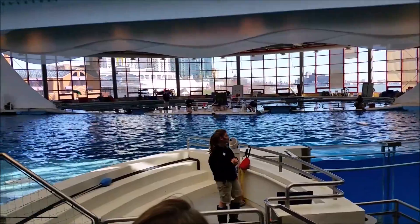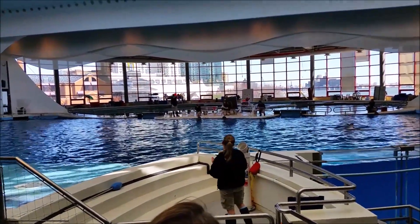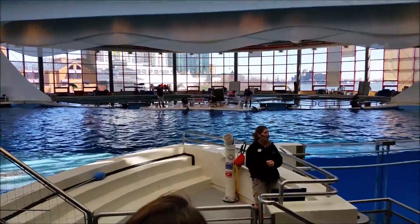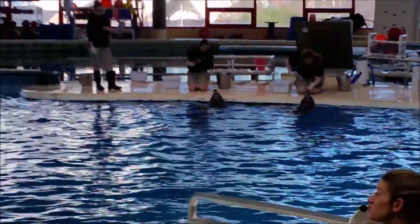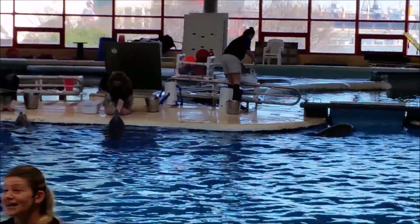Another way to see us caring for our dolphins — I mentioned they grab and swallow their fish whole. But they live in all this water, yet they can't drink any of the water that they're actually living in. So as mammals, they do need fresh water, just like us.